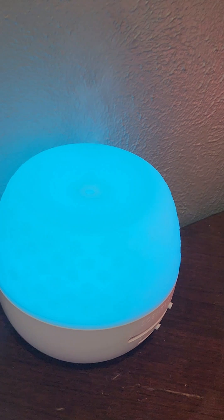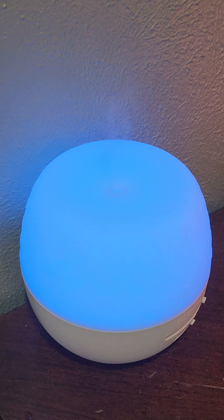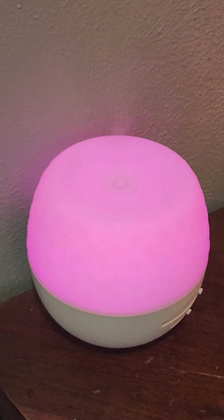Right here I have one of my premium diffusers. I think this is a premium — it's the larger one, which can go for over a day on low or about a day on high. You can see I have it in color-changing mode. I love this diffuser — I have three of these: one out here, one in my girls' room, and one in my bedroom.